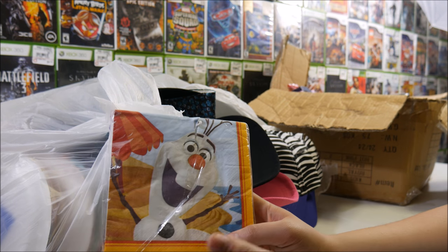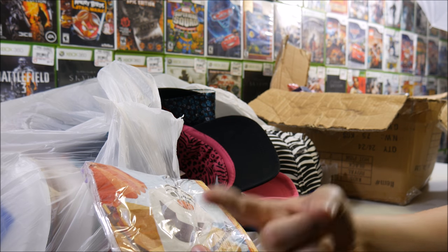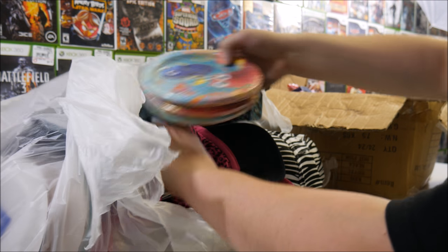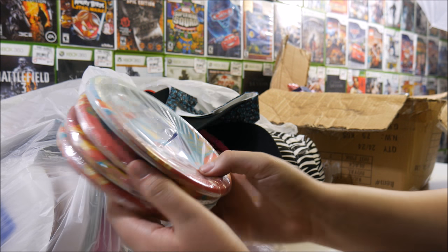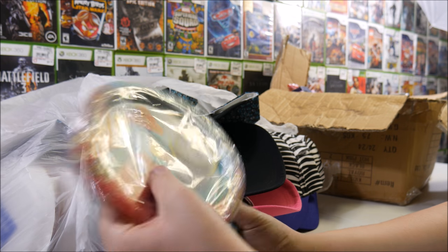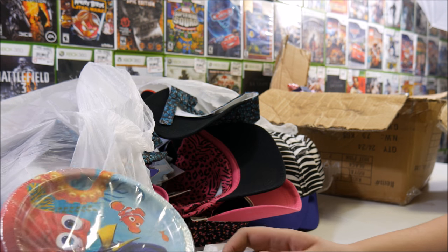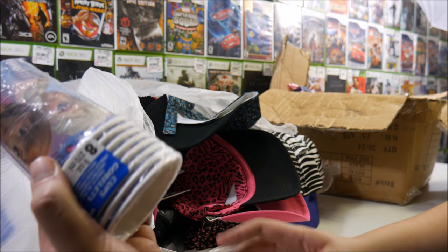We also got some Olaf napkins — I now know his name from you guys correcting me. A bunch of Finding Nemo plates — look what they did. They slashed them all. They all have a little slash in it, but all they do is slash the plastic to make it unreturnable. That's fine — I don't plan on returning stuff to stores; that's probably illegal. So slashing the plastic ain't hurting me. Another pack of cups here too.